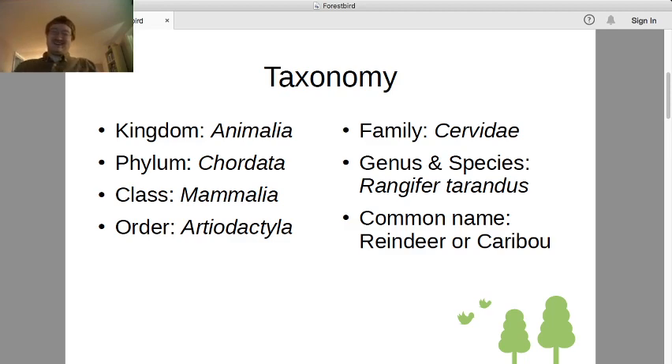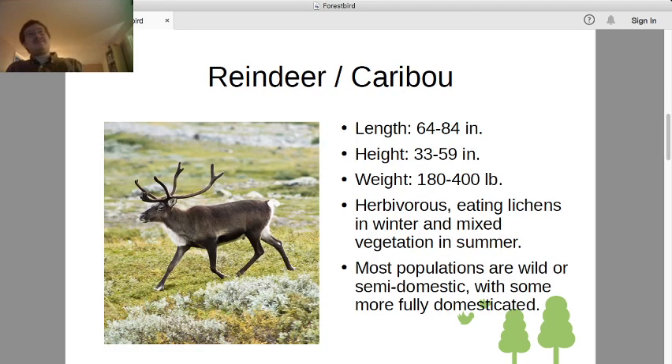And of course, deer, which is what we're dealing with today. Family Cervidae, or deer. Today's deer is Rangifer tarandus, the reindeer, or caribou. They're the same animal.